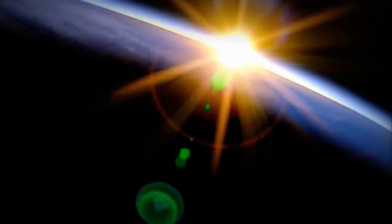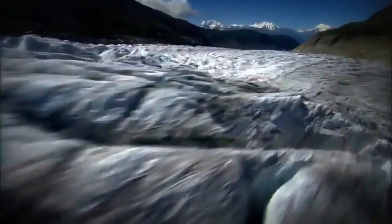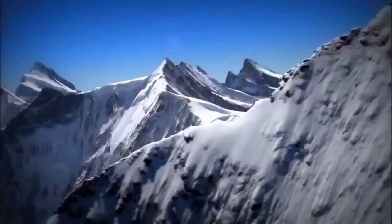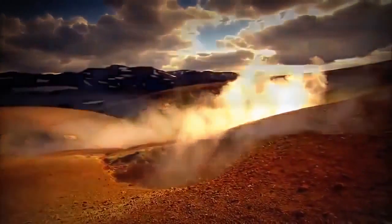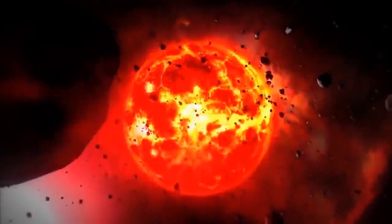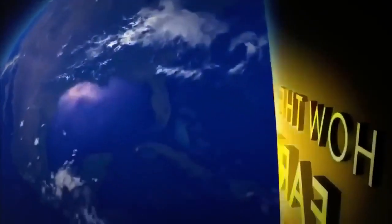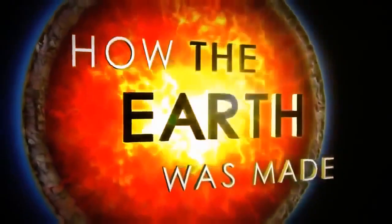Earth: a unique planet, restless and dynamic. Continents shift and clash. Volcanoes erupt. Glaciers grow and recede. Titanic forces are constantly at work, leaving a trail of geological mysteries behind. This episode travels back in time to investigate the greatest geological mystery of all — the birth of the Earth. Scientists explore how our planet first formed from the dust of the solar system, how molten rock solidified to land, how our oceans filled with water, and how life arrived on Earth. These are the earliest chapters in the incredible story of how the Earth was made.